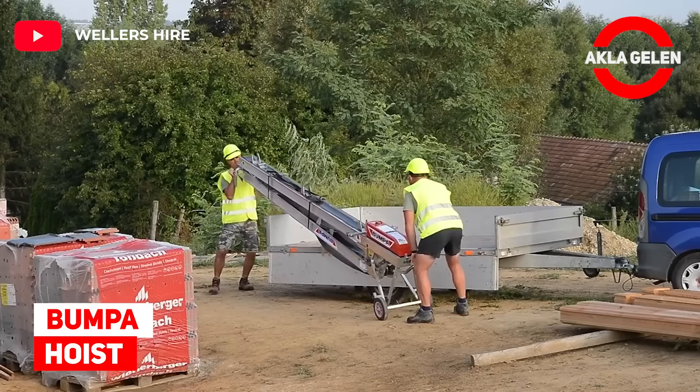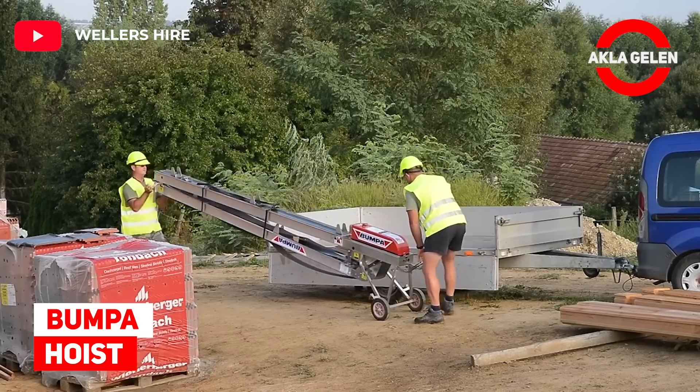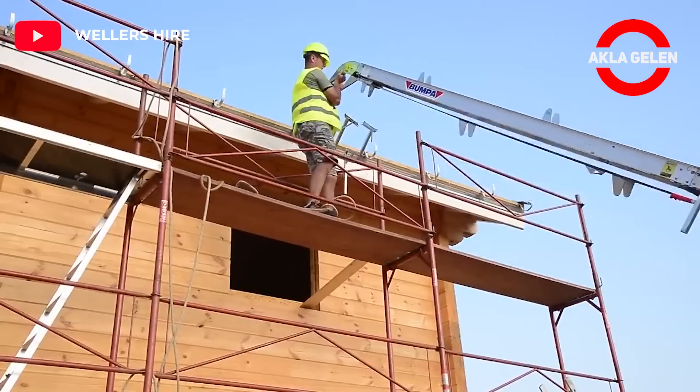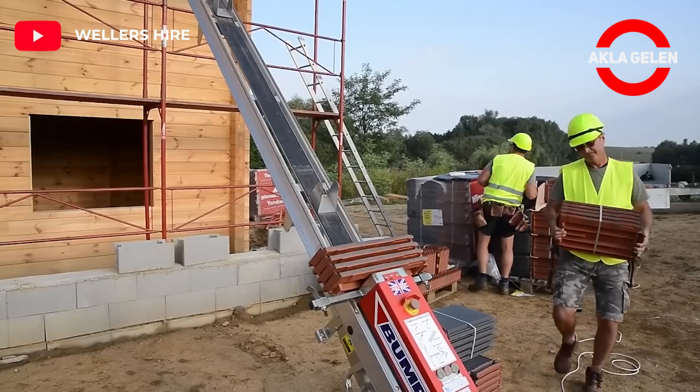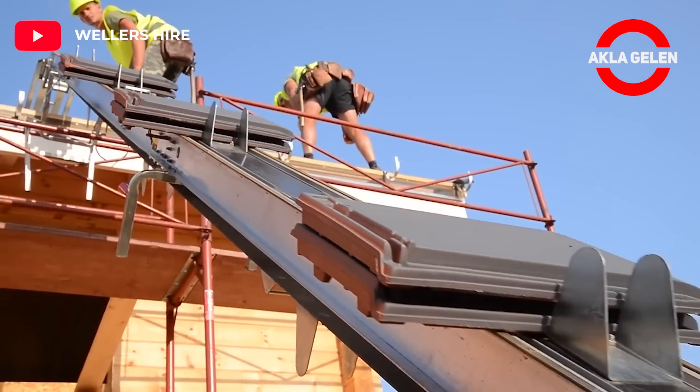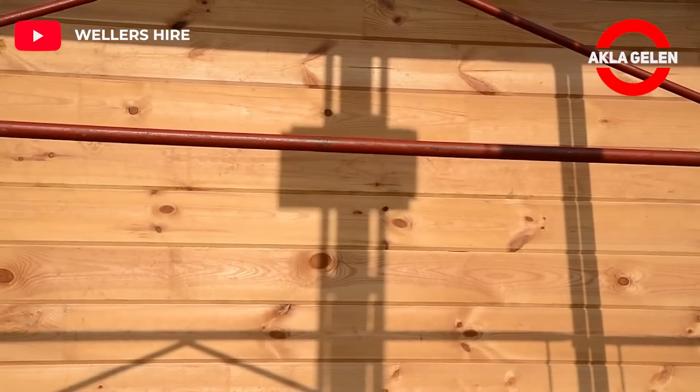Bumper hoist. The bumper is quick to erect, simply unloaded from your truck and up and running within 4 minutes. 1,000 tiles can then be loaded onto any roof in under 25 minutes.